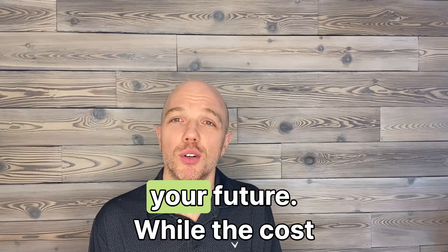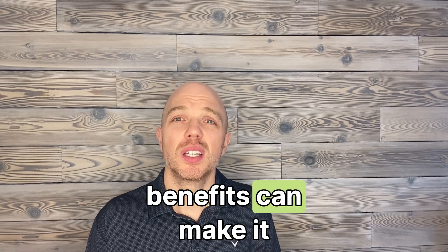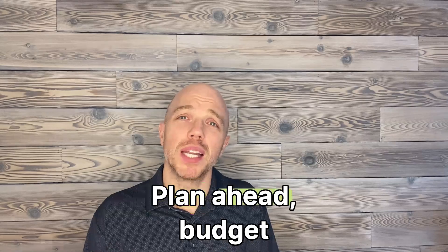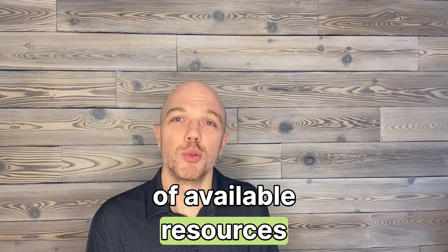Becoming a P.Eng is an investment in your future. While the costs may seem high, the long-term benefits can make it worthwhile. Plan ahead, budget carefully, and take advantage of available resources.